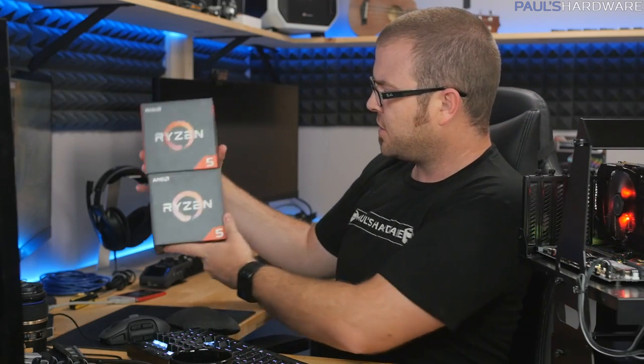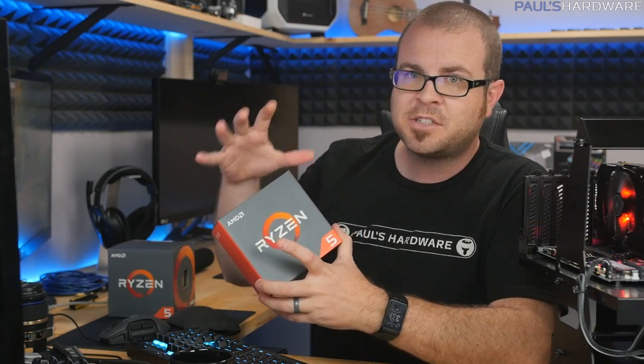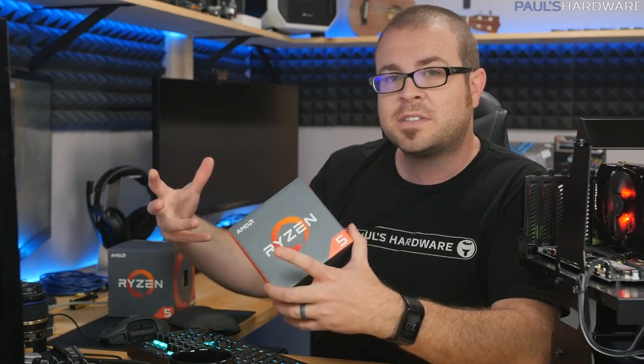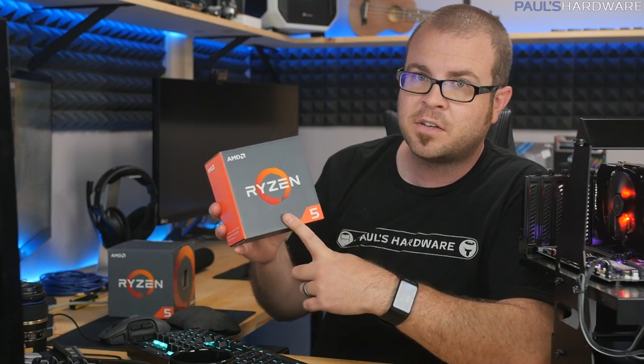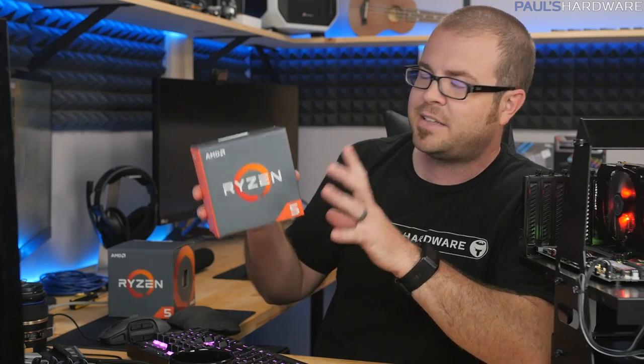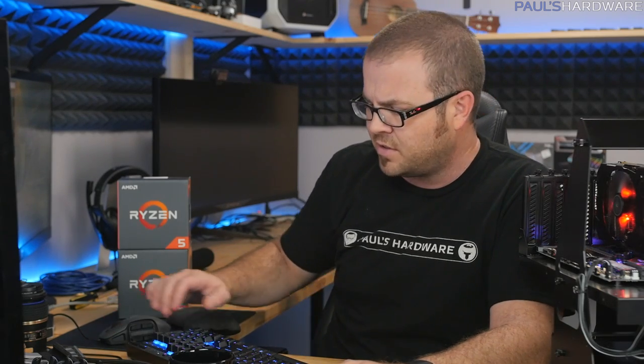This month's builds are going to be based on Ryzen 5 processors, which are not out right now but will be launching on April 11th. I have a $1,050 budget build — that's for the tower and all the hardware inside, not including mouse, monitor, keyboard, or a Windows license — featuring a Ryzen 5 1600X. And then for about $700 I have a Ryzen 5 1400 build paired up with an RX 480.